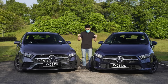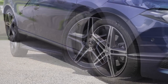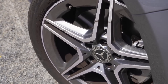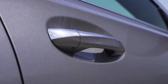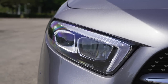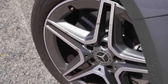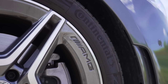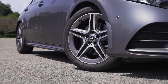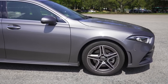Both cars sit on 18-inch wheels — the twin five-spoke design looks similar, though the A250's is AMG-specific. Standard features include keyless entry, folding side mirrors, and full LED headlights and taillights. Compared to their CBU counterparts, there are no longer run-flat tires — they now ship with Continental EcoContact 6 tires — and the A250 no longer comes with cross-drilled front rotors. Something's got to give.